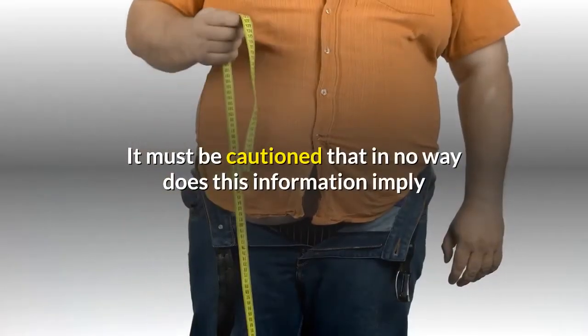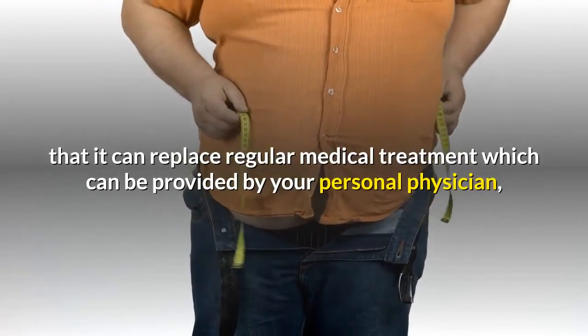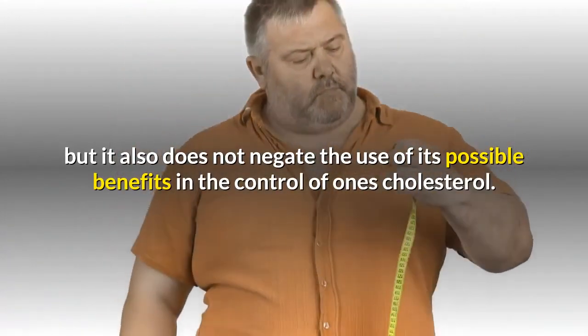It must be cautioned that in no way does this information imply that it can replace regular medical treatment which can be provided by your personal physician, but it also does not negate the use of its possible benefits in the control of one's cholesterol.